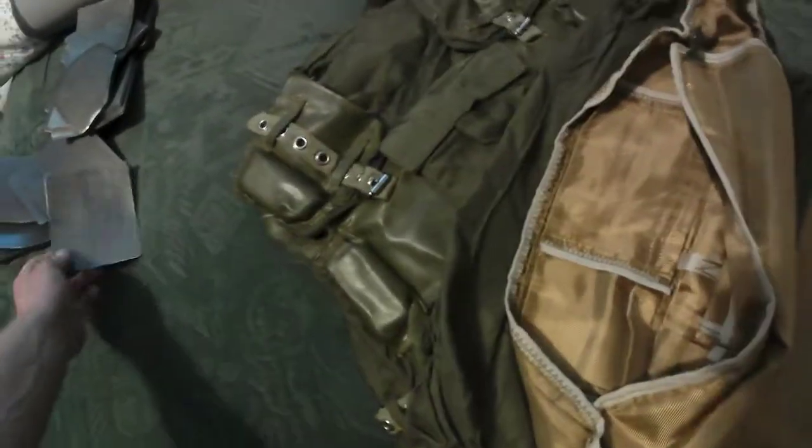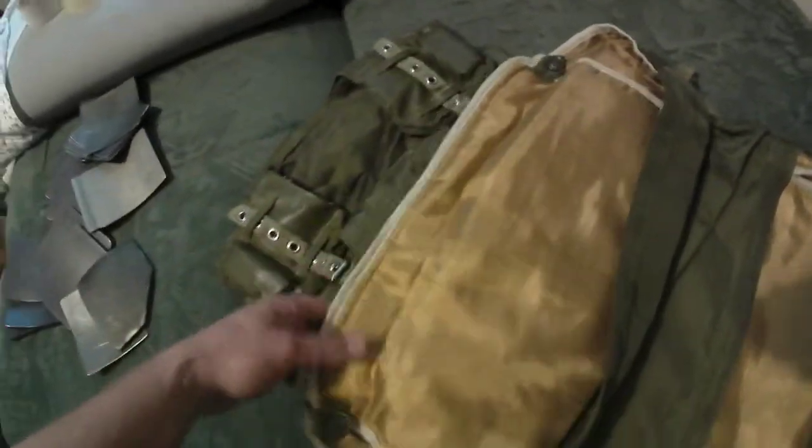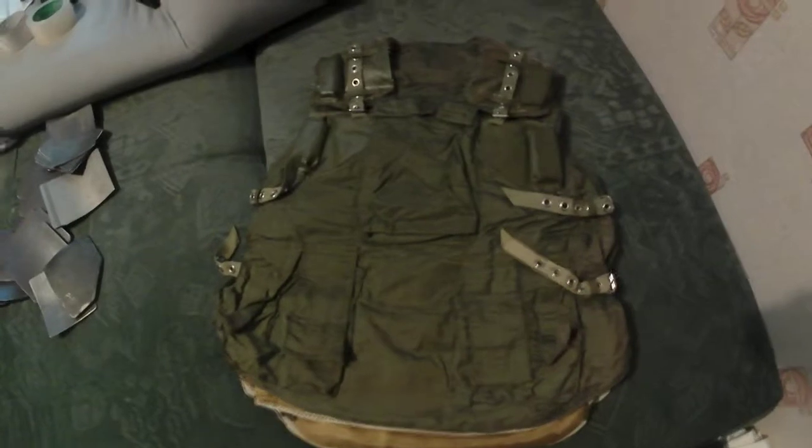We can see pouches for the plate and additional soft armor. In the back we can see a pocket for plates and additional soft armor — very great condition. You can order it.